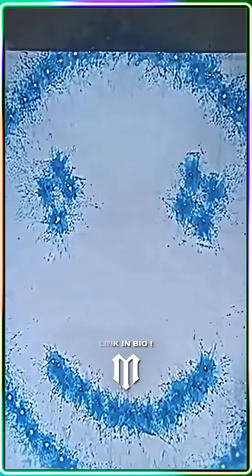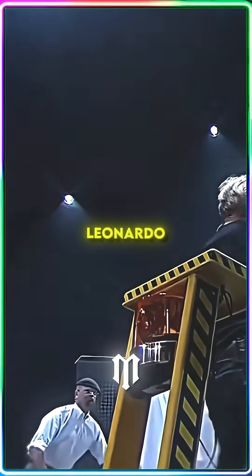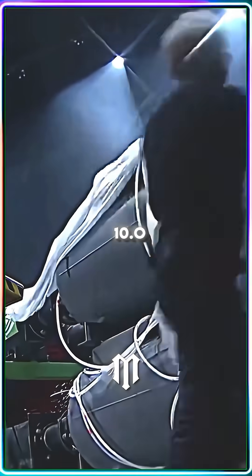Let me speed it up. Ladies and gentlemen... Leonardo 10.0!